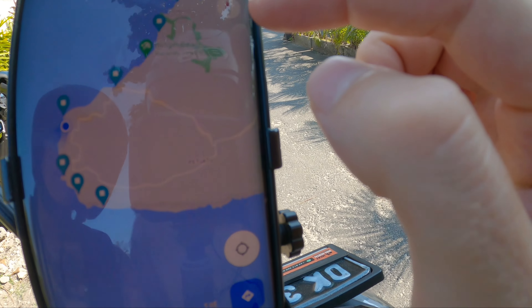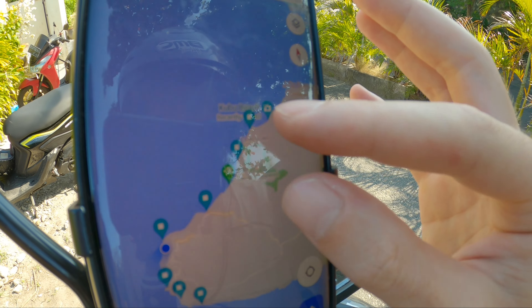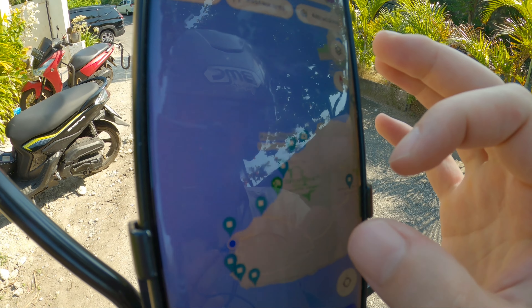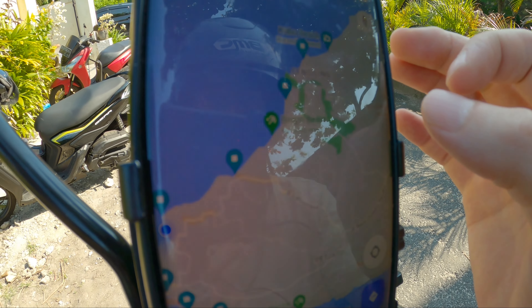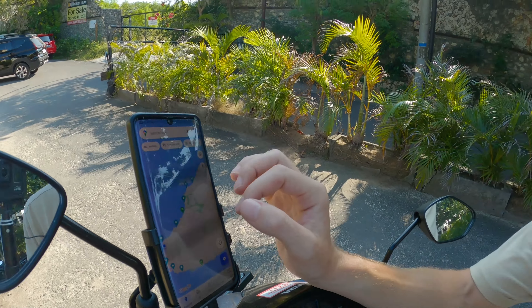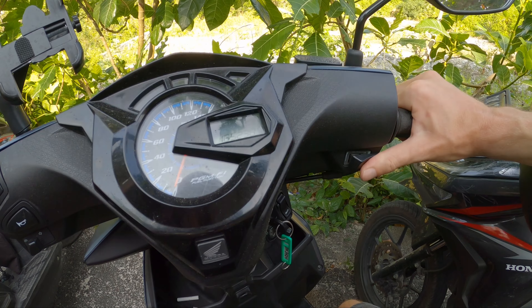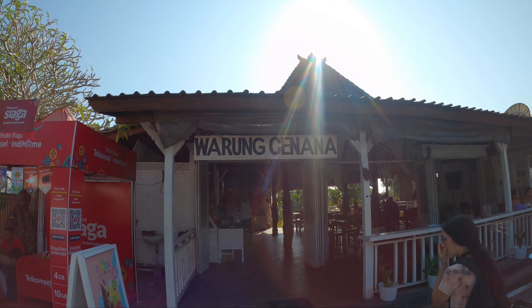We are here in the Uluwatu area — this is where we are right now. All these pins I put on the map are beaches. But we are hungry, so we're going to get some food first. After that I chose a second beach to check out. See you at the Warung. Alright, we found a Warung — short stop over here. Eating something and then we're going to head to the next beach.